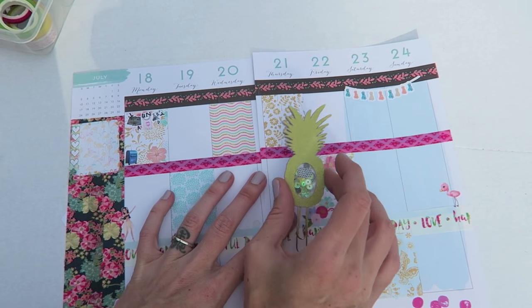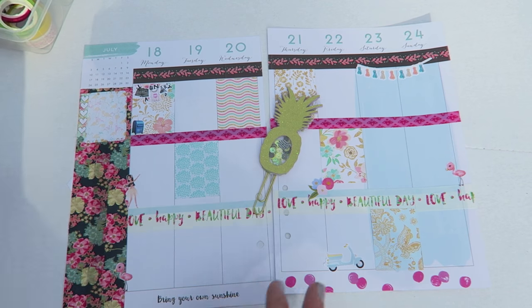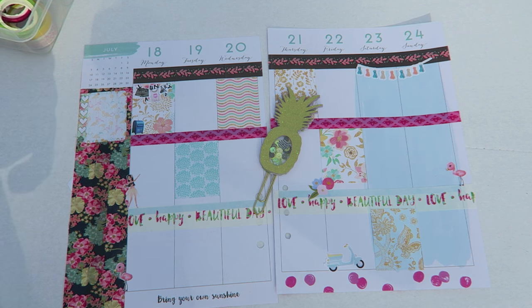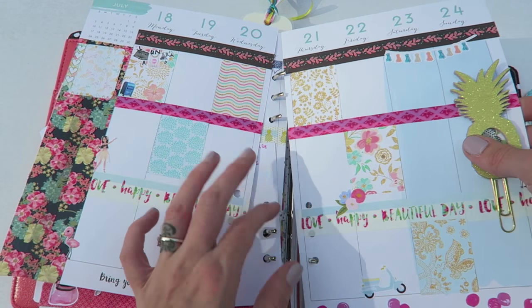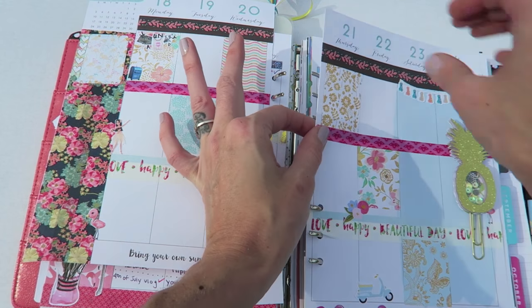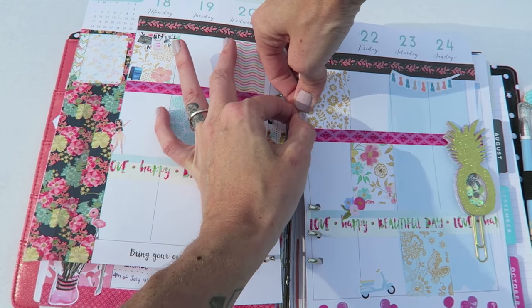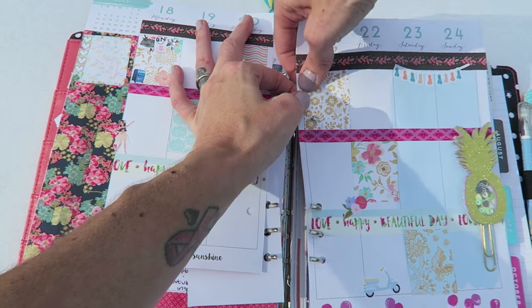I'm going to keep it that simple. I'm going to use my little shaker clip this week and I don't even have a journaling card picked out yet. I like to use a journal card every week so I can write down a little memory, and that's another thing I use the bullet journal for — writing down memories.